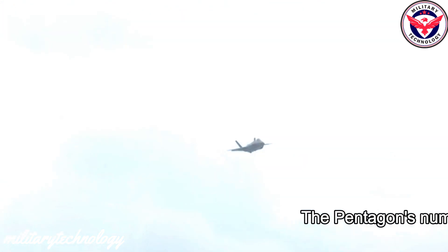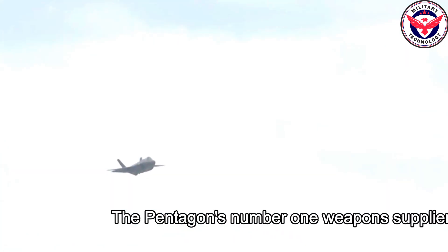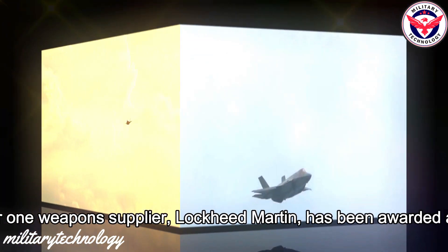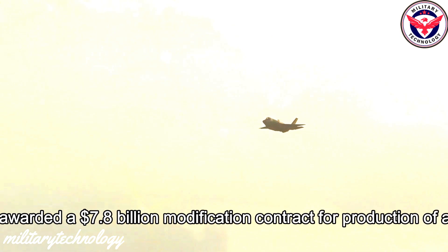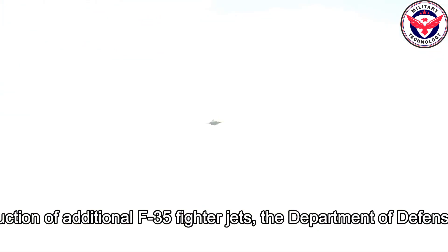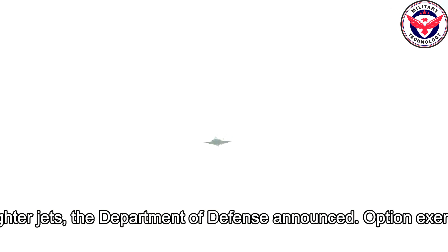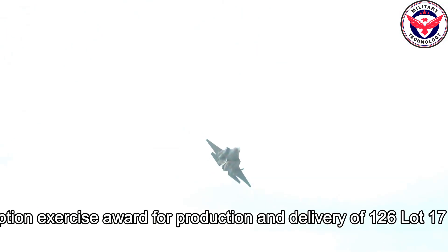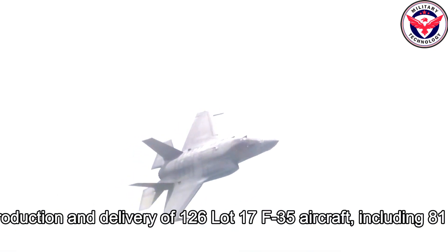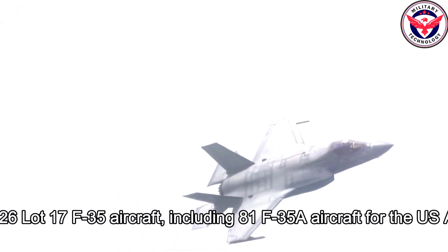The Pentagon's number one weapon supplier, Lockheed Martin, has been awarded a $7.8 billion modification contract for production of additional F-35 fighter jets, the Department of Defense announced. This option exercise award covers production and delivery of 126 Lot 17 F-35 aircraft, including 81 F-35A aircraft for the U.S. Air Force and its allies.